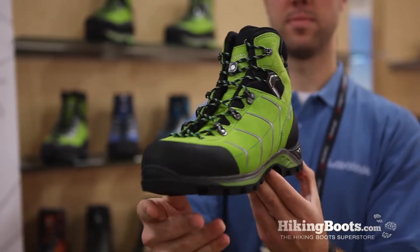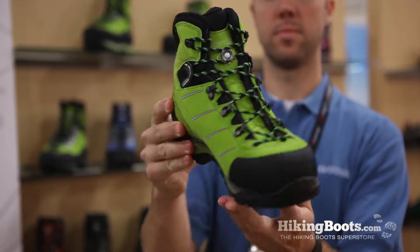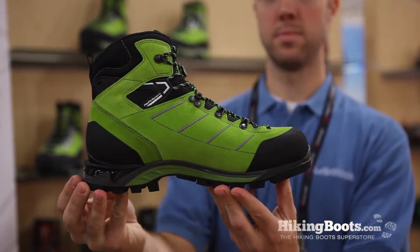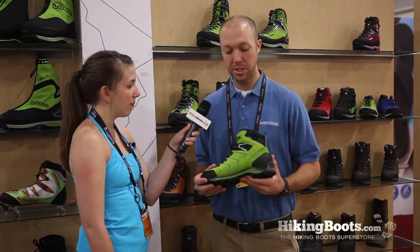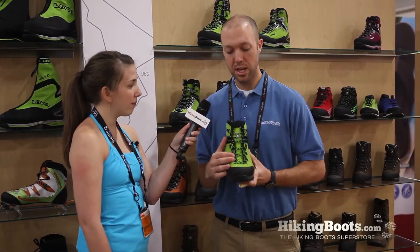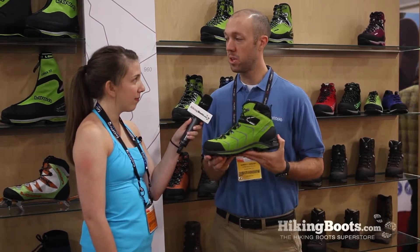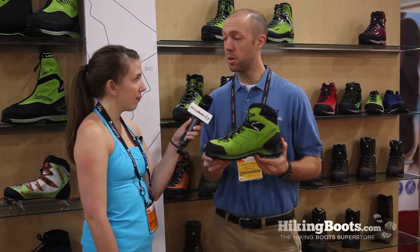This is actually one that incorporates a lot of new technology to the boot. Very nice, lightweight for the support that it will give. Got a lot of great features to it — our new FlexFit system, which will allow for a lot of easy movement over the forefoot, alleviates a lot of pressure and adds an extended level of flex, but still providing the same support that you would get from a mountaineering boot underfoot.